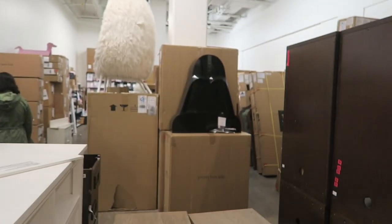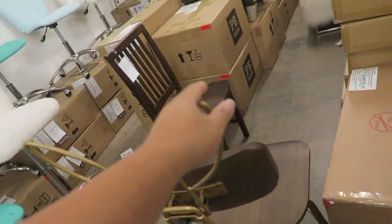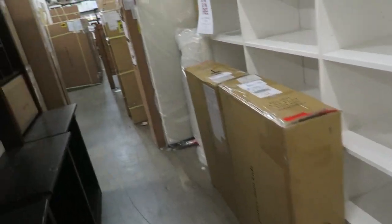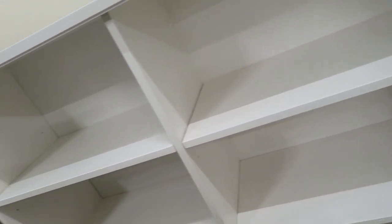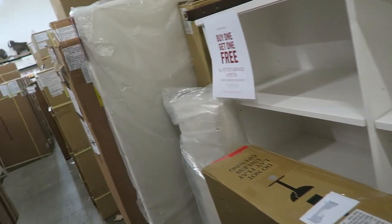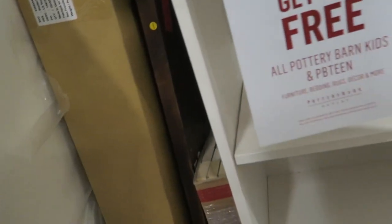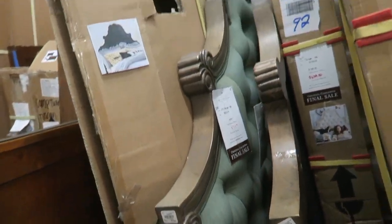They have a Darth Vader shelf over there. Oh, a bunny chair — this is cute. Oh my gosh, this storage is amazing. Can you guys imagine all of my handbags on here? Because I can. How much is this? There's no price anywhere. This is nice — I'm liking that thing.